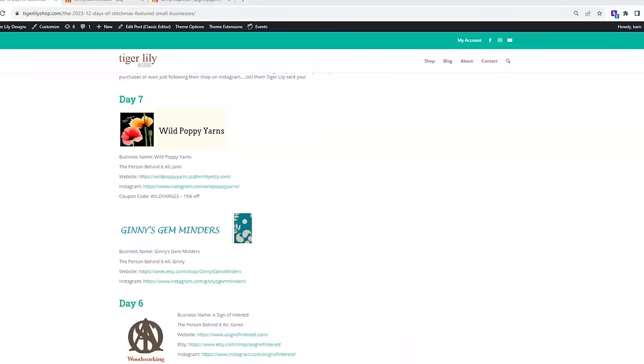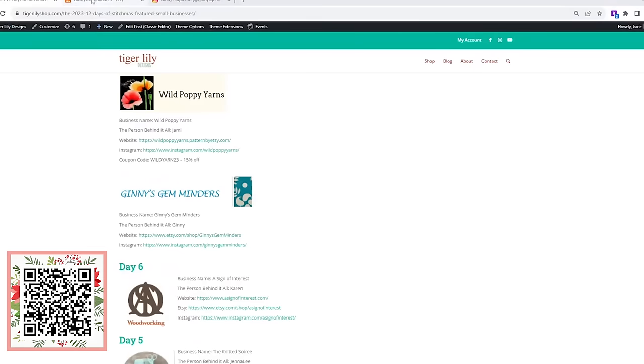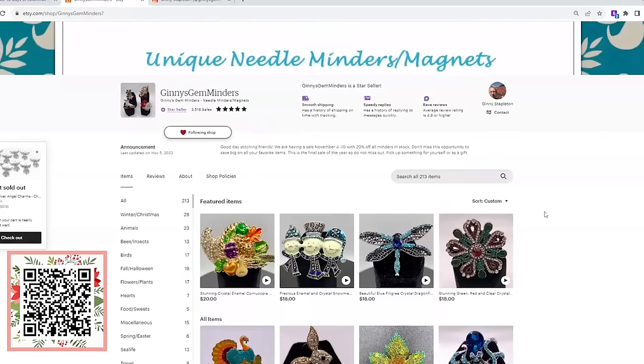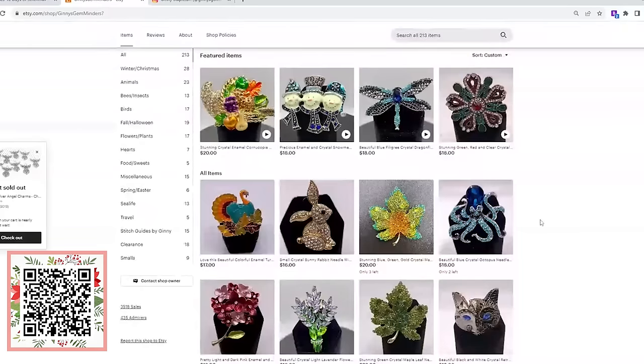Second featured small business is Jenny's Gem Minders. Jenny's Gem Minders is a needle minder company owned by Jenny. She's on Etsy and she's got a gorgeous selection of needle minders. Jenny's story: she has been a lover of all types of needle arts since she was a very young child. Her mother taught her cross stitch, crochet, and needlepoint, and throughout the years they did these hobbies together — she has precious memories of doing that with her mom.